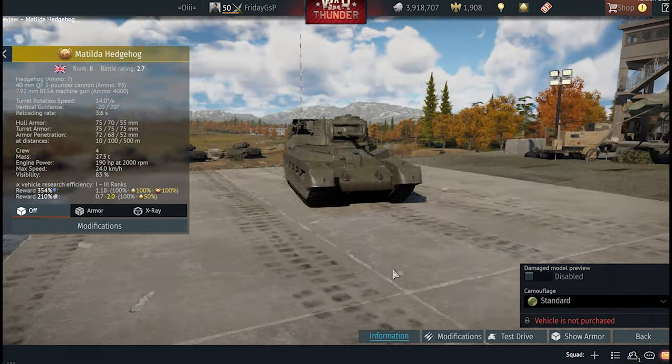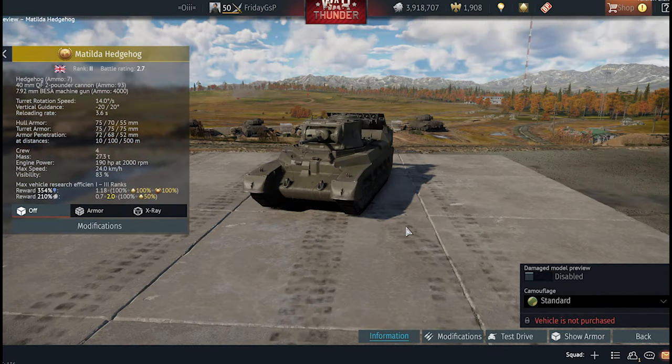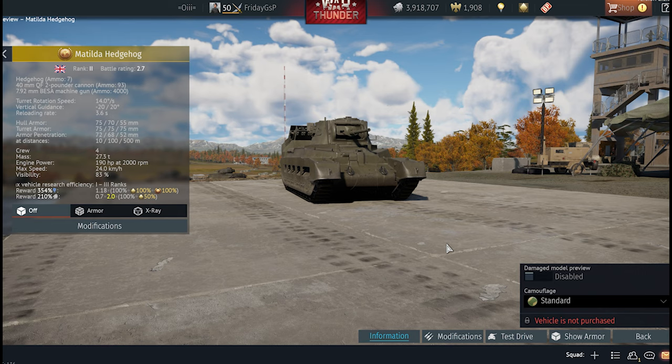This is my first tank review on this channel. As I mentioned in the Battle Pass video, I played a lot of World of Tanks and tried to play competitively, but I switched to War Thunder. Maybe that's a topic for another video. If you're new to this channel, please subscribe to enjoy more FPS and War Thunder content.